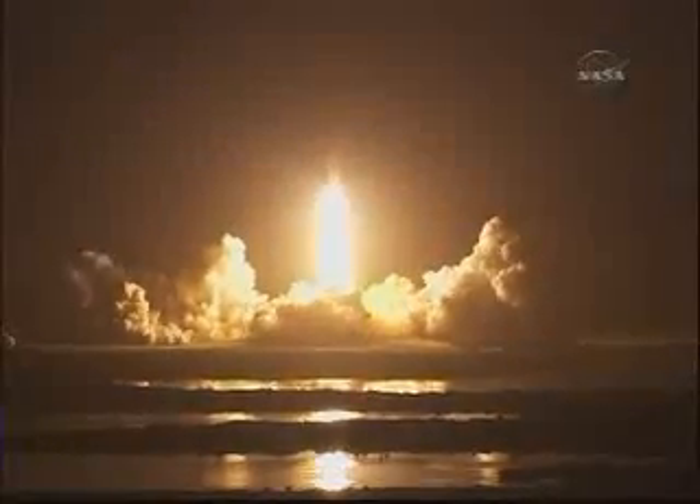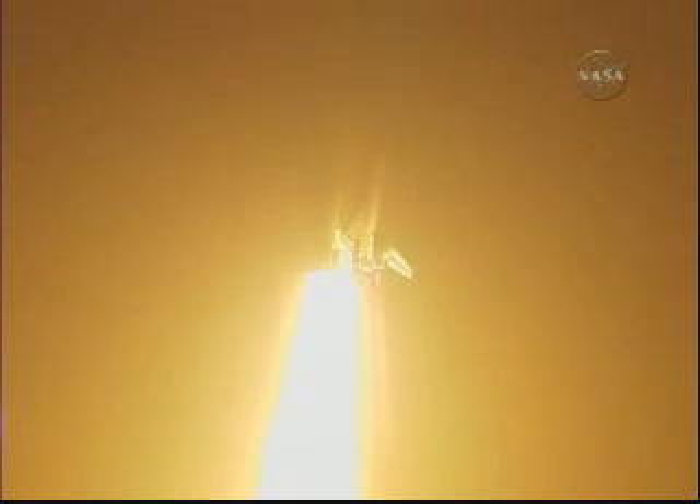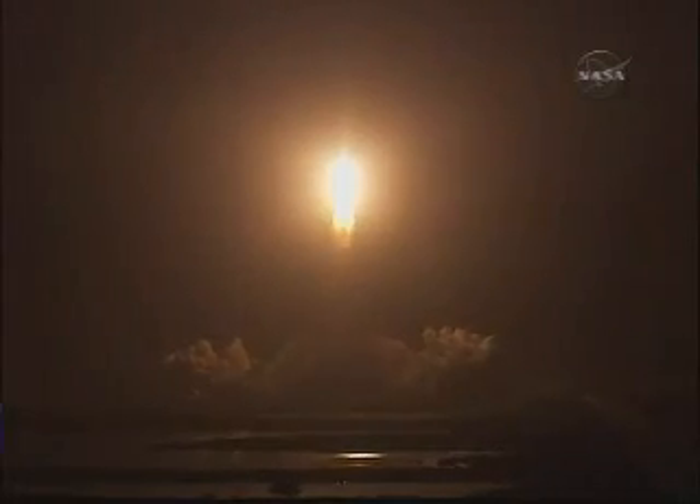Celebrating its 25th birthday by racking up science and supplies to the space station. Houston now controlling the midnight ride of Rick Sterko and his crew to the International Space Station. Discovery rolling on to the proper alignment for its 8.5-minute ride to orbit. 4.5 million pounds of hardware and humans taking aim on the International Outpost.